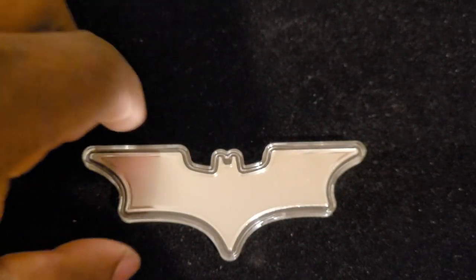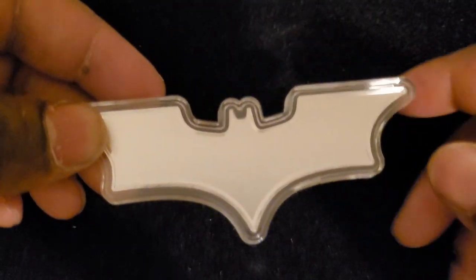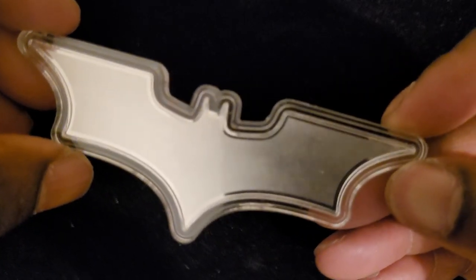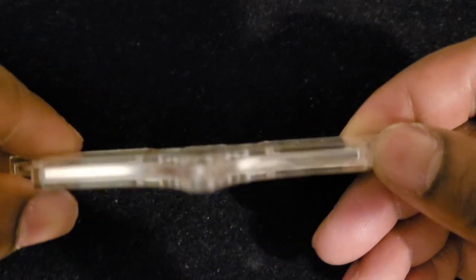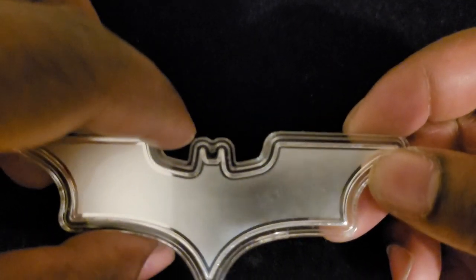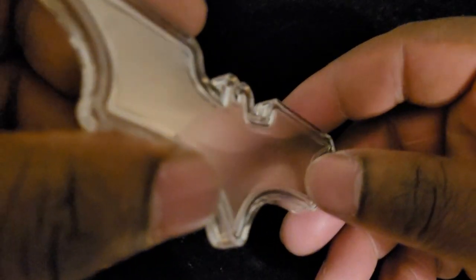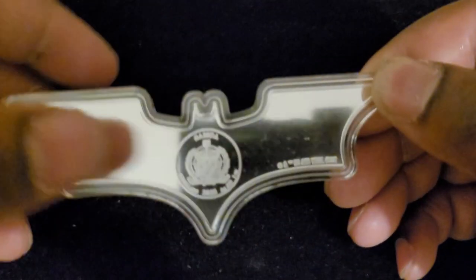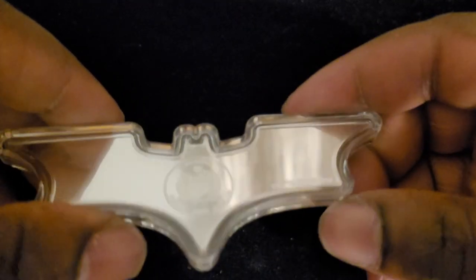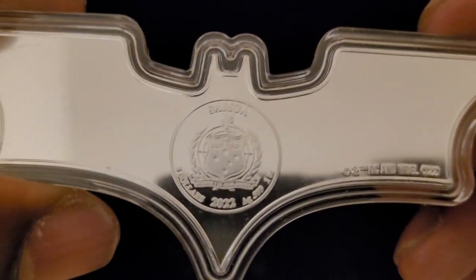I already have my Batman 'I Am the Shadows' coin, and this would be my second Batman style or Batman shaped coin. When I saw this on APMEX it was only like thirty-three dollars or something like that, so I had to get it. It's very cool, shaped like the batarang.